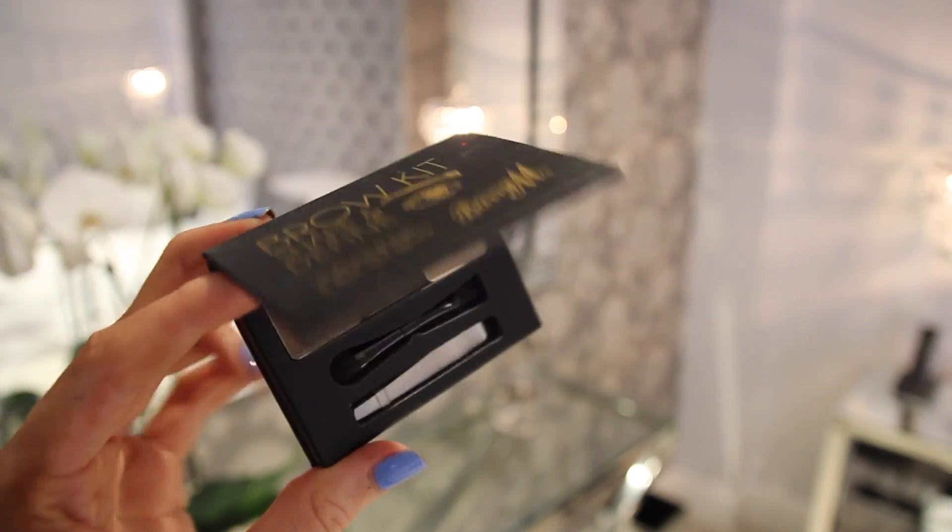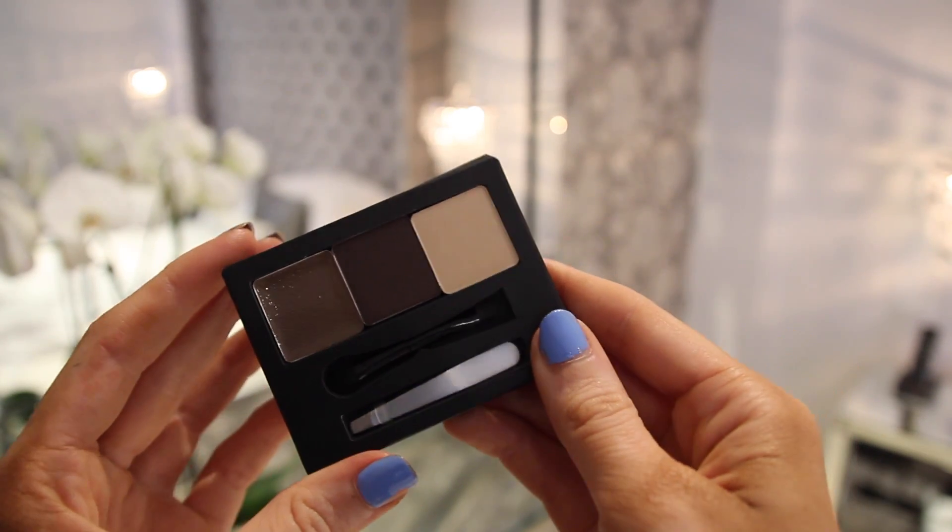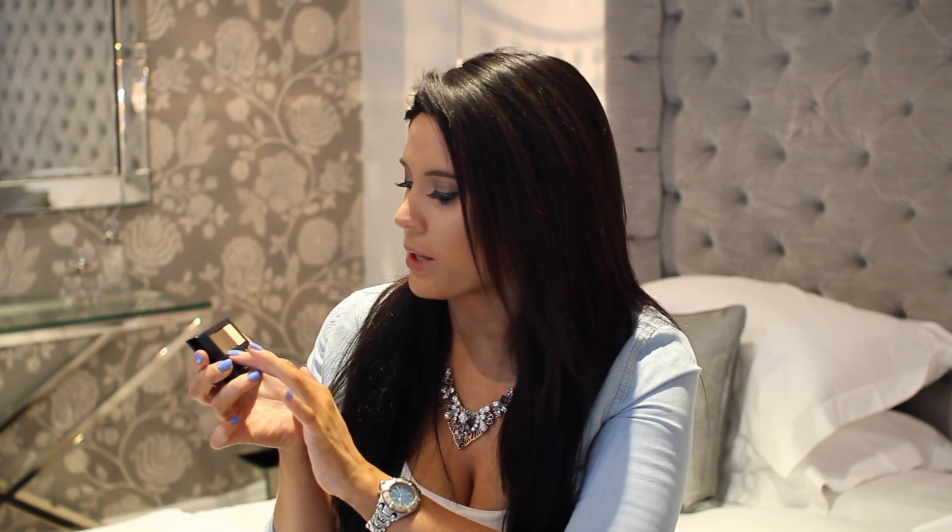For my brows, because I've gone darker I'm really conscious about how dark my brows look. I used to use a Bobby Brown powder called Blonde with a little angled brush, but recently it's just been too light for my new hair colour. So I picked up this by Barry M — it's their brow kit, shape and define. It only comes in one colour, and it's so new I've still got the packaging on — let me quickly rip it off for you guys!